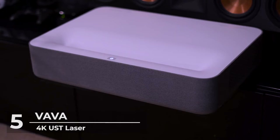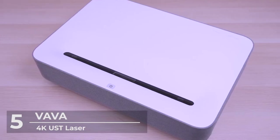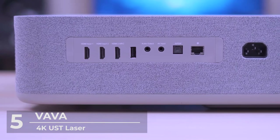Its lossless DTS-HD and Dolby audio prevents distortion and creates a superior audio experience. Built to withstand the test of time, the industrial-grade laser engine lasts 15 times longer than standard projector bulbs.